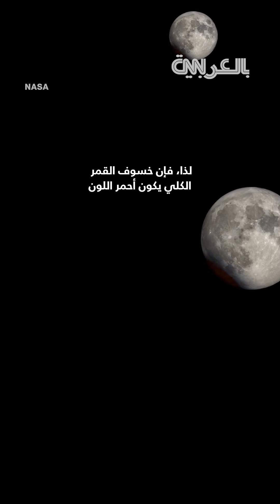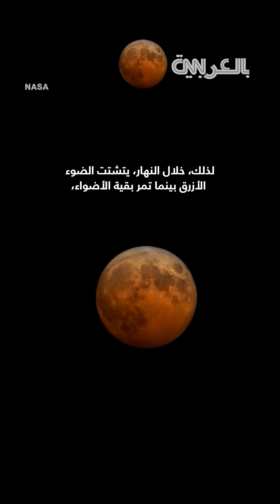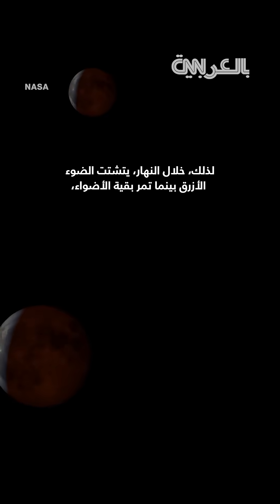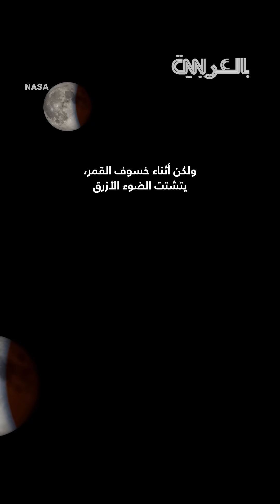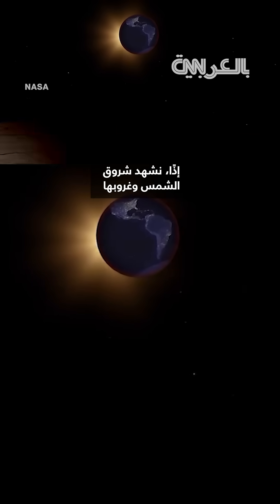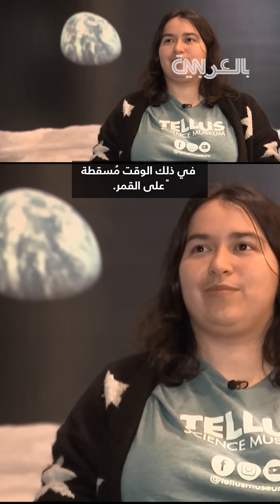Total lunar eclipses are red for the opposite reason that our sky is blue. During the day, the blue light scatters while the rest of the light passes on. But during the lunar eclipse, the blue light is scattering while the red light is bending to be projected onto the moon's surface. So we're seeing the sunrises and sunsets from all around the Earth at that time projected onto the moon.